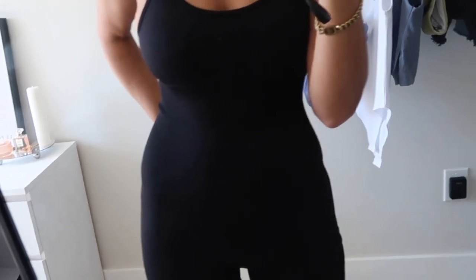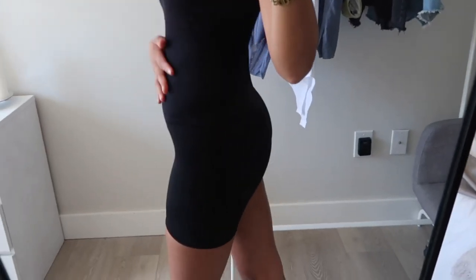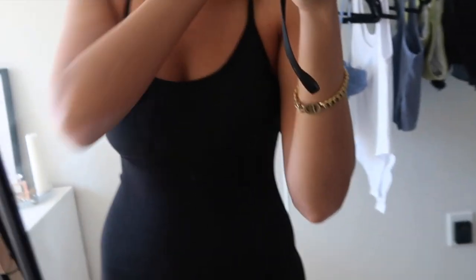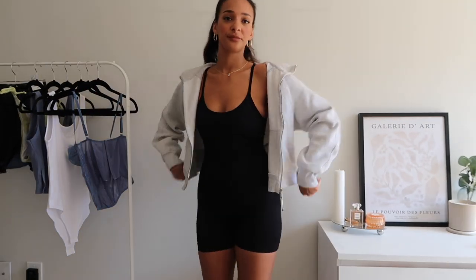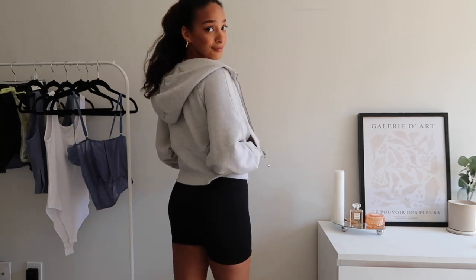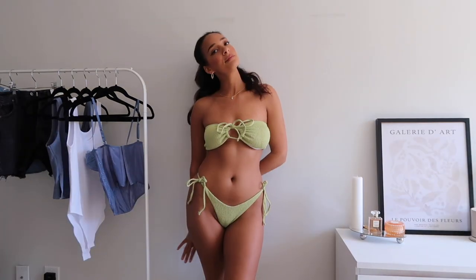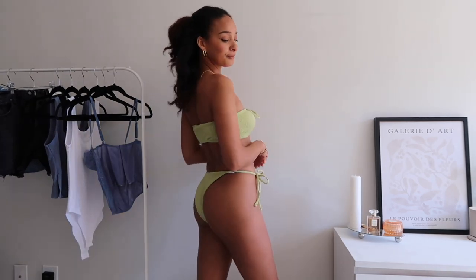This black onesie, also from Amazon, is so cute — I actually had really low expectations and was happily surprised. It is a very tight but stretchy, form-fitting piece and I think it's really flattering. I'm 5'10" and it was definitely tall-girl friendly; I didn't have any issues with it being short in the legs or torso, which usually happens with pieces like this. I ended up throwing on my Lulu zip-up just to see and I was really happy — I'm excited to wear this.